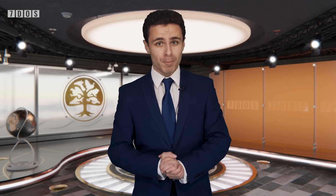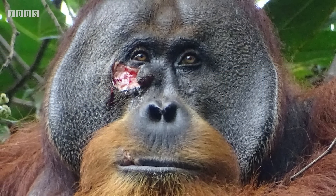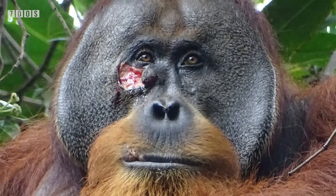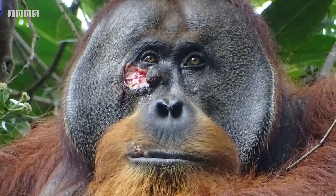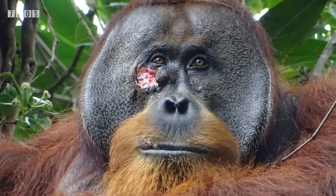Starting off the news this week, a rather wonderful study on, and I quote, 'the first systematically documented case of active wound treatment with a plant species known to contain biologically active substances by a wild animal.' The wild animal in question was a male Sumatran orangutan called Rackus, and this fascinating behavior was observed back in the summer of 2022.